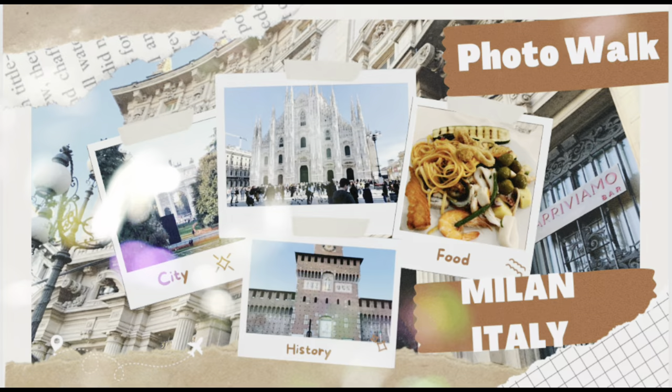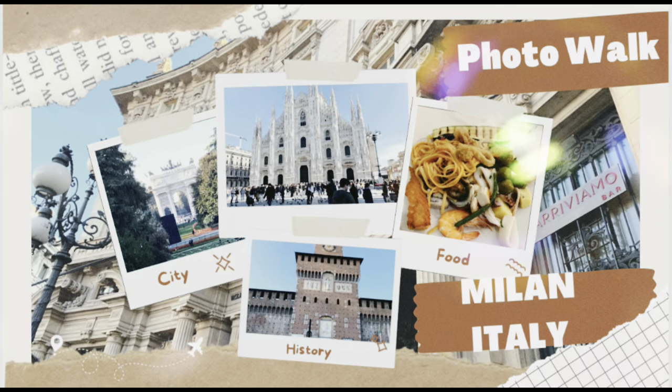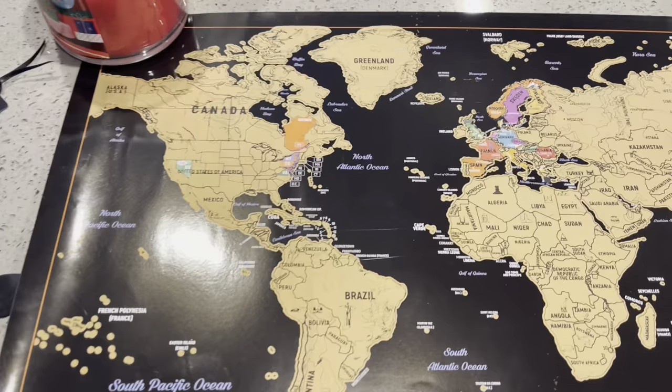Hello YouTube friends! Welcome to my channel, the Travel Diary Lelaps Edition. This is Rai Rai with my husband travel buddy Alan. It's flashback time and we're gonna have a photo walk video of one of our travels way back in year 2019, the year before the pandemic.